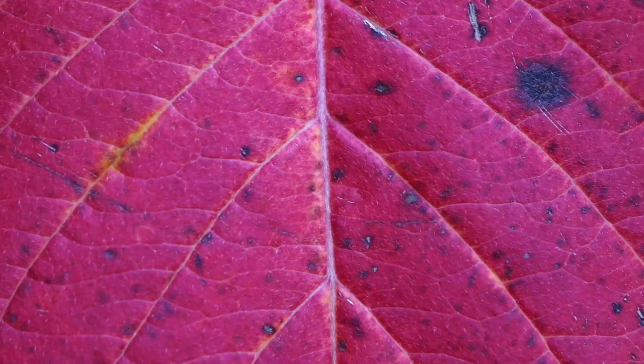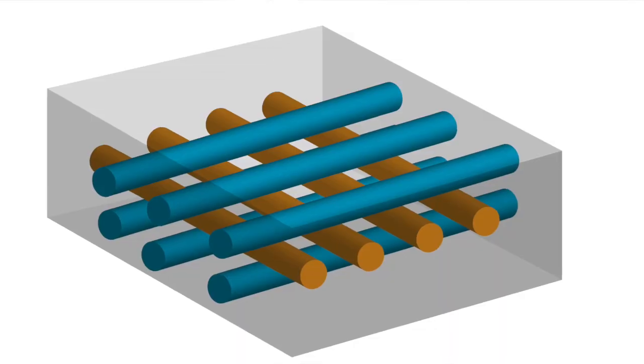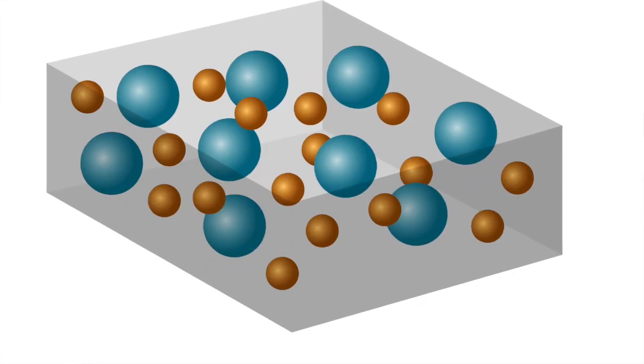There are currently two distinct ways that self-healing works: intrinsic and extrinsic. Inspired by natural systems, extrinsic self-healing materials introduce a healing agent to the damaged site, either through vascular networks or microcapsules.